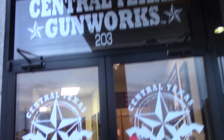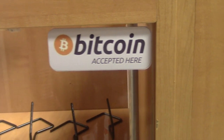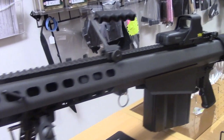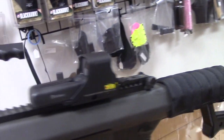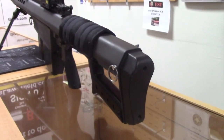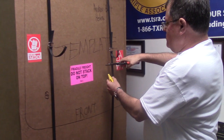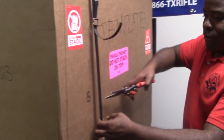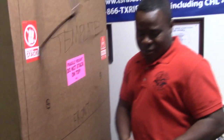We're actually going to unveil a RoboCoin Bitcoin ATM here at Central Texas Gunworks. This ATM is going to update in real time — on the minute — unlike some of the other Bitcoin machines that you've seen in the past that update once a day. This is actually the first Bitcoin ATM in the world in a gun store. So this is the unveiling of the very first CoinVault ATM powered by RoboCoin, deployed in Austin, Texas.